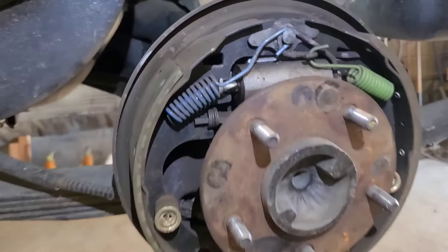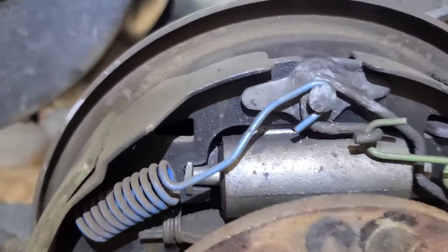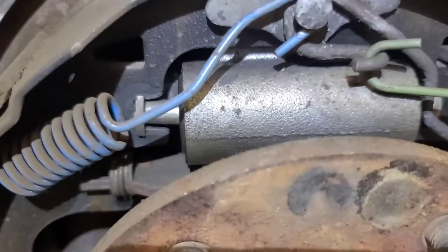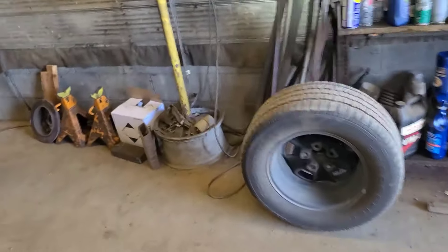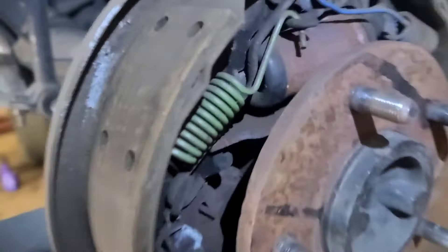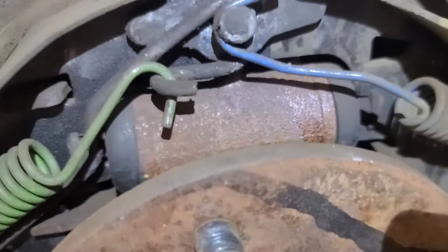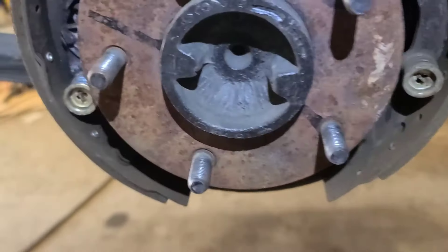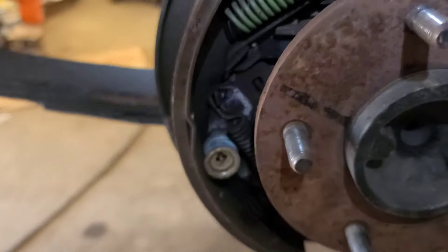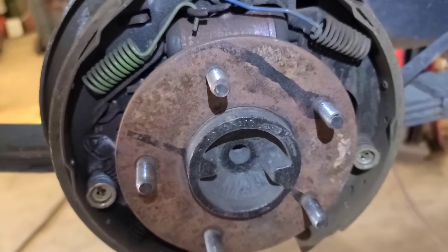Pulled the rear drums off, checked the brake adjustment and it's good. Brake shoes and hardware are all new; wheel cylinders, as I suspected, are new too. No evidence of seepage out of the wheel cylinders whatsoever — slightly different brand of wheel cylinder, but that's irrelevant. Everything is virtually new in here, so I'm going to pop the master cylinder off the booster and see if there's any fluid leaking into it.